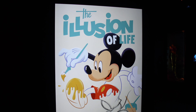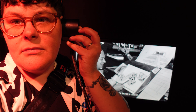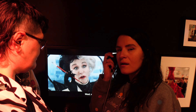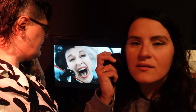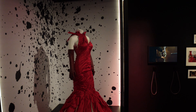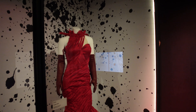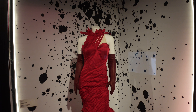Now we're going into the Illusion of Life. Here's the dress that Emma Stone wore in Cruella. How gorgeous is this?